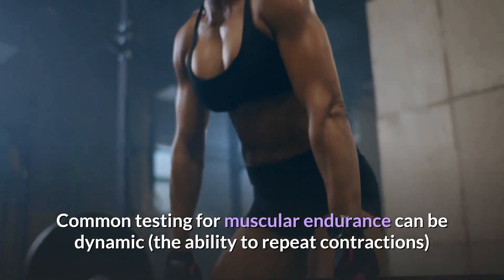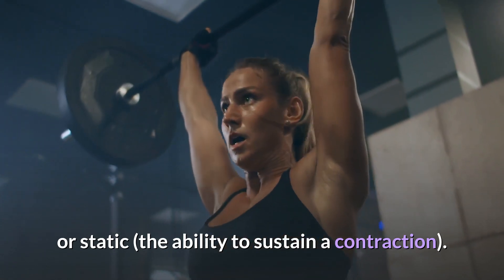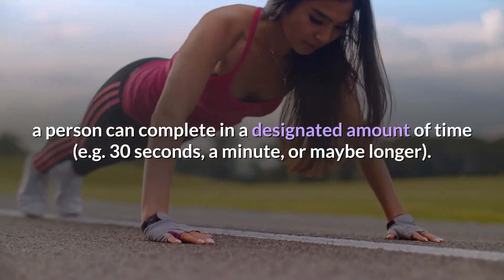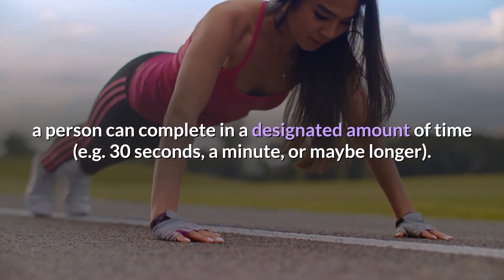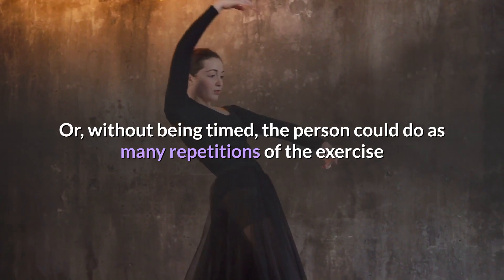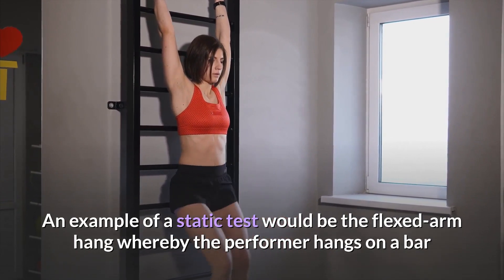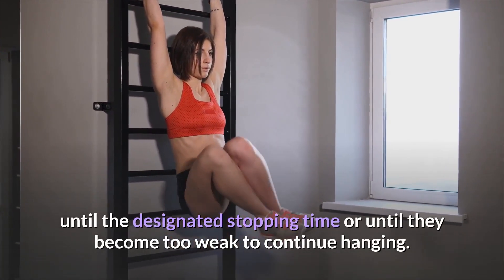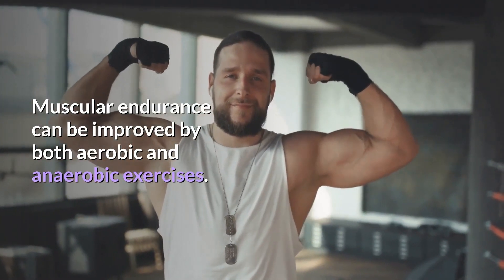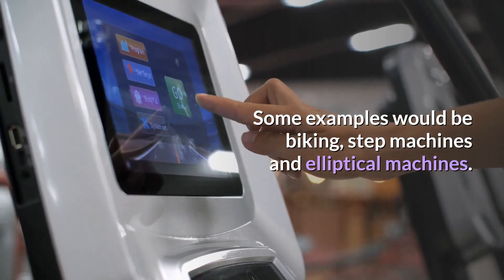Common testing for muscular endurance can be dynamic — the ability to repeat contractions — or static — the ability to sustain a contraction. Dynamic tests measure how many push-ups or sit-ups a person can complete in a designated amount of time, such as 30 seconds or a minute, or as many repetitions as possible until they can't do any more. A static test example is the flexed arm hang, whereby the performer hangs on a bar until the designated stopping time or until they become too weak to continue. Muscular endurance can be improved by both aerobic and anaerobic exercises, such as biking, step machines, and elliptical machines.